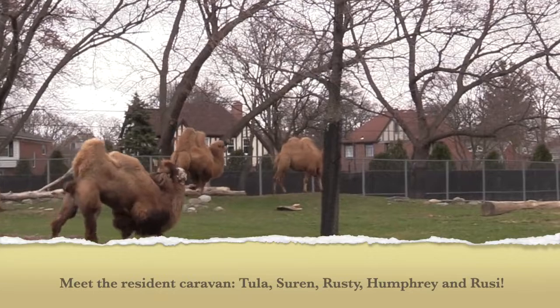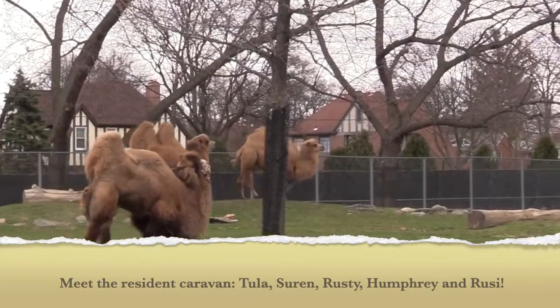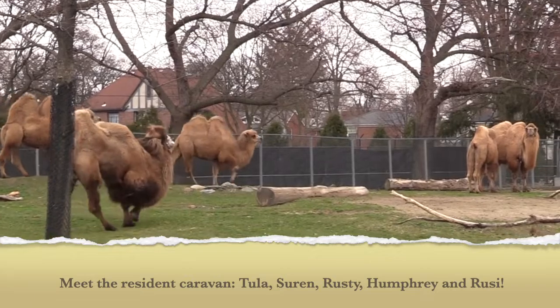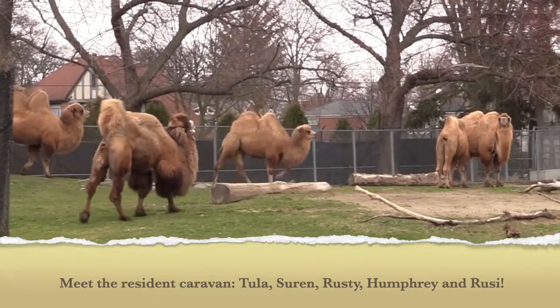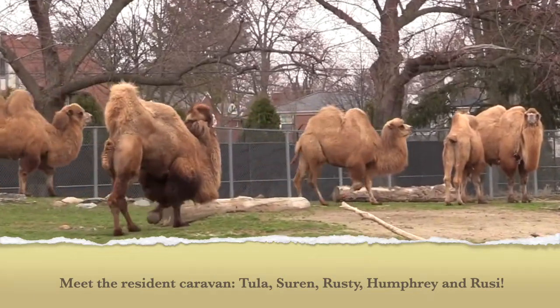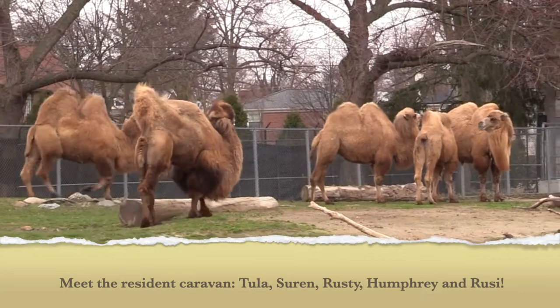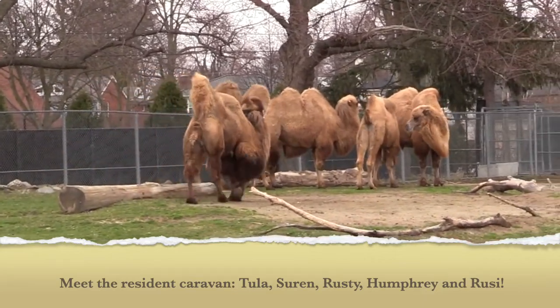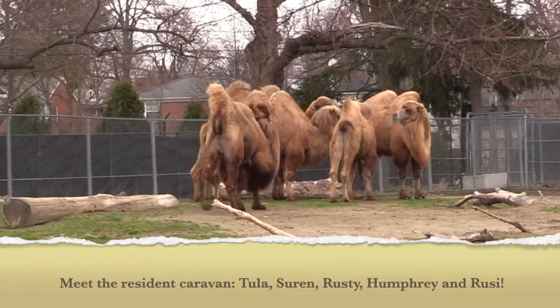At the Detroit Zoo, the habitat across from the Horace H. Rackham Memorial Fountain is home to five Bactrian camels. The newest addition, Tula, was born in March of 2019. Mother Surin and Father Rusty, Brother Humphrey, born in 2014, and Sister Ruzi, born in 2017.